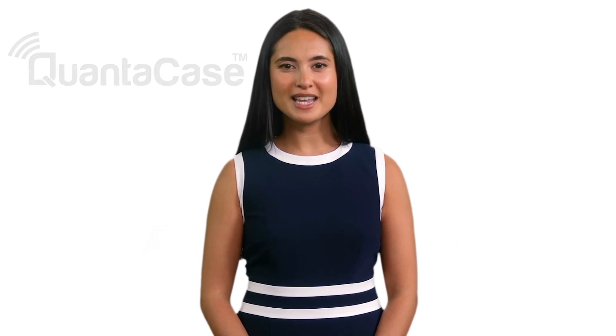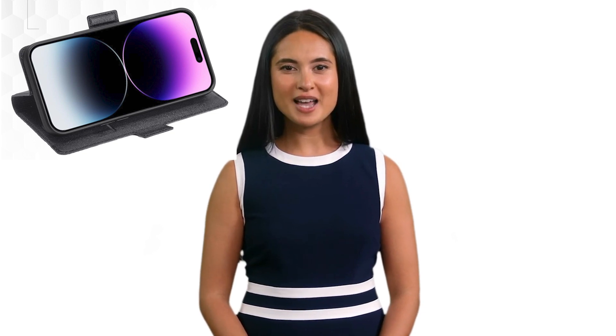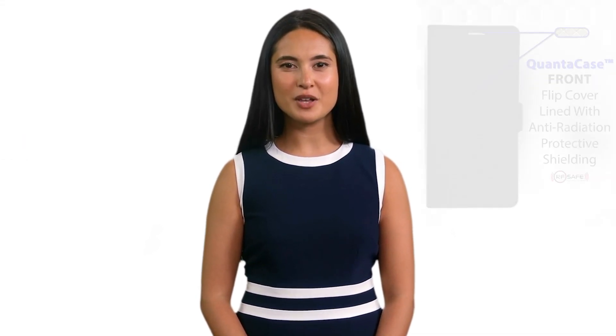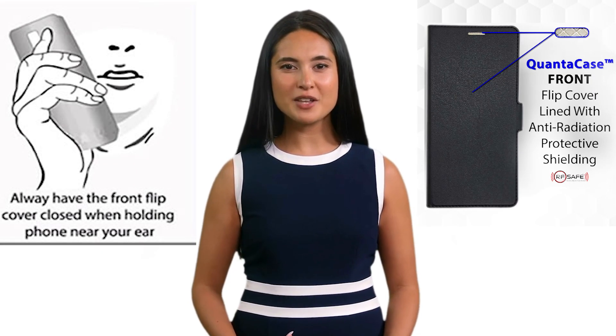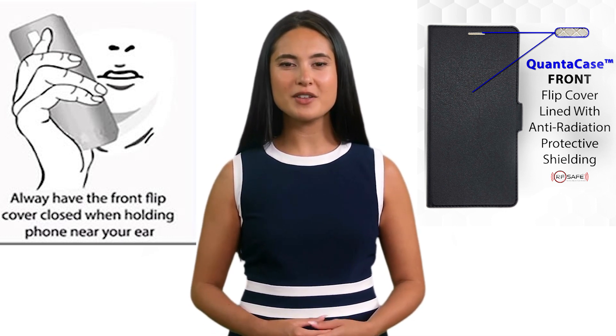The QuantaCase isn't just about shielding — it's about proactive protection. Equipped with a built-in landscape view stand, it ensures you can easily maintain a safe distance from your device, especially during data-intensive tasks like streaming. During calls when held to your ear, after initiating or receiving a call, close the radiation shielding front flap.